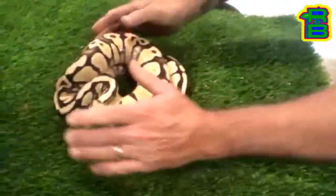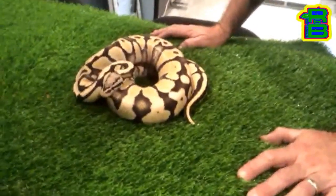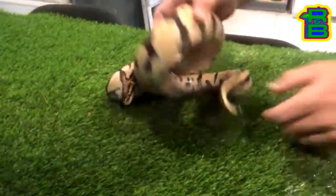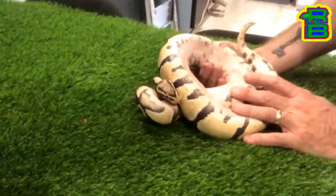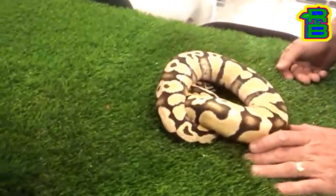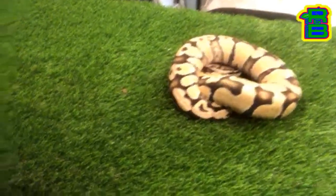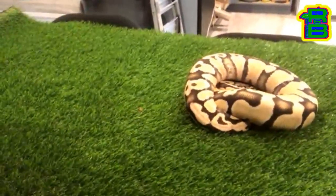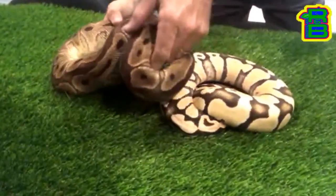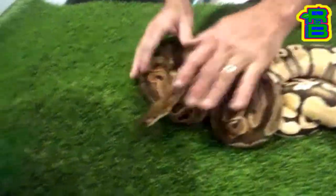This guy is in shed. This is a pastel desert ghost that I picked up from Steve's Morphs - Cousin Steve. He looks a lot better when he's shed up, but you can see his pink belly. I wanted to make some doublehead clowns, so I ended up putting him with this girl here - when I got her she was supposed to be a Mojave clown, I got her as an adult so it was kind of hard to tell, but she ended up just being a regular clown.